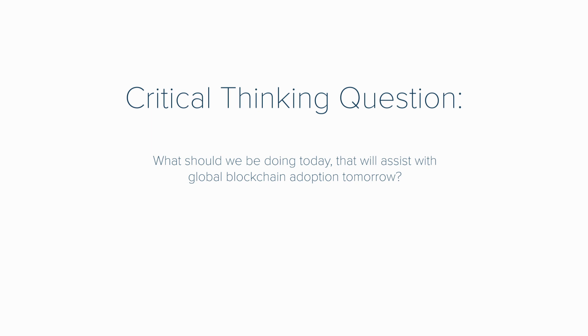And now it's time for this week's critical thinking question. What should we be doing today that will assist with global blockchain adoption tomorrow? I'm very interested to hear your answers, so please dare to share with the rest of us in the comments section below. Next week, we'll be able to hear how the Director of Ecosystems for Hyperledger answers our critical thinking question for this week.